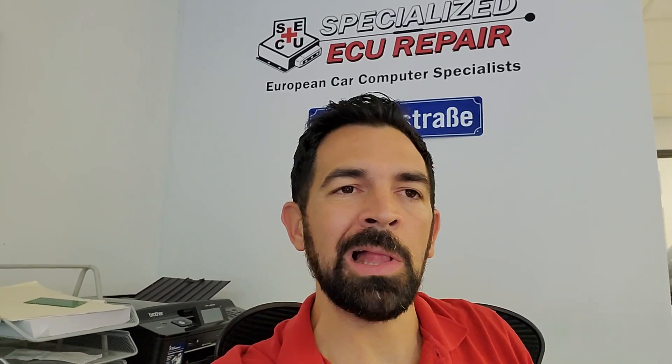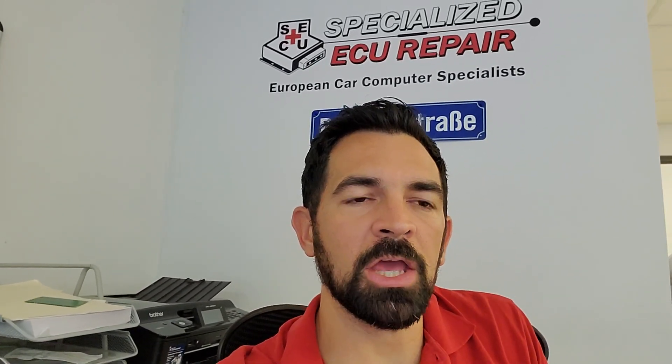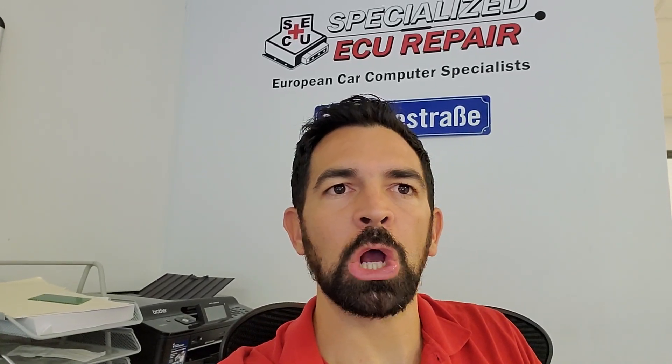So what we've done to fix that — we've done two different updates on the engine computer, two different upgrades. One we call the lightweight flywheel tuning, which just compensates for that reduced mass, and when you tune the computer for that, it just works properly. The other one is we increase the RPMs to make the car idle somewhere around 950 RPMs, so the car feels like it runs smoother and it avoids that problem of the car feeling like it wants to die when you come to a stop sign or when you're pressing the clutch.